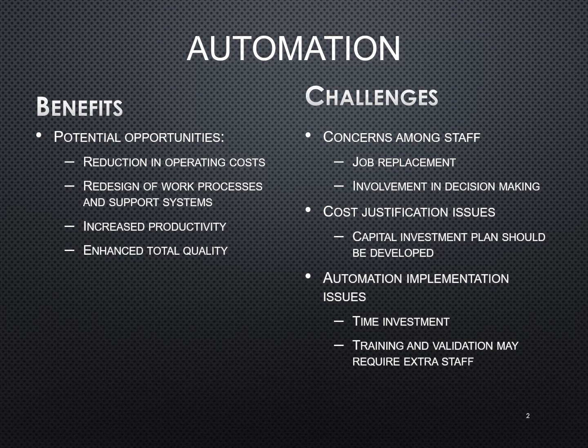Some of the challenges are just the concerns among the staff as far as job placement and involvement in the decision making. A lot of people just don't adjust well to change, and one of the areas in the laboratory that has remained with so much manual testing would be blood bank and micro.